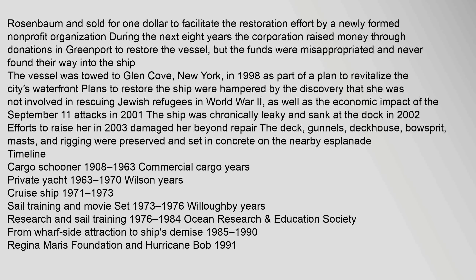The ship was chronically leaky and sank at the dock in 2002. Efforts to raise her in 2003 damaged her beyond repair. The deck, gunwales, deckhouse, bowsprit, masts, and rigging were preserved and set in concrete on the nearby Esplanade. Timeline: Cargo schooner 1908–1963 (commercial cargo years); Private yacht 1963–1970 (Wilson years); Cruise ship 1971–1973; Sail training and movie set 1973–1976 (Willoughby years); Research and sail training 1976–1984 (ocean research).